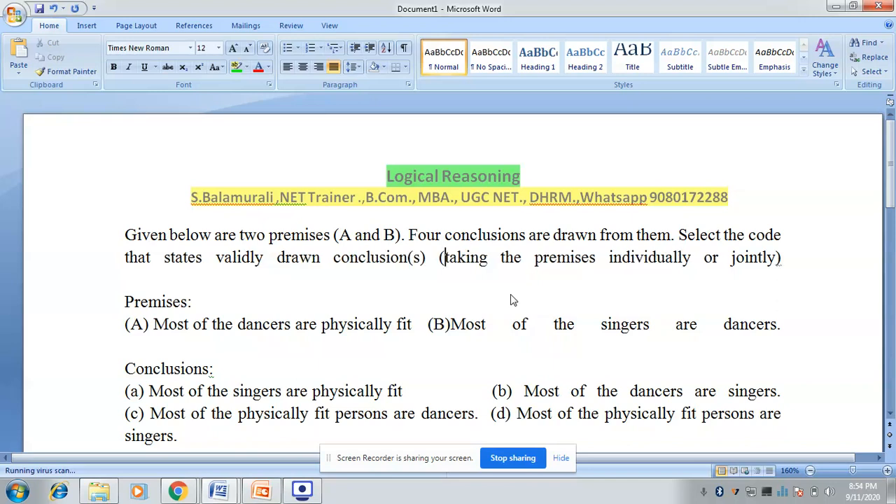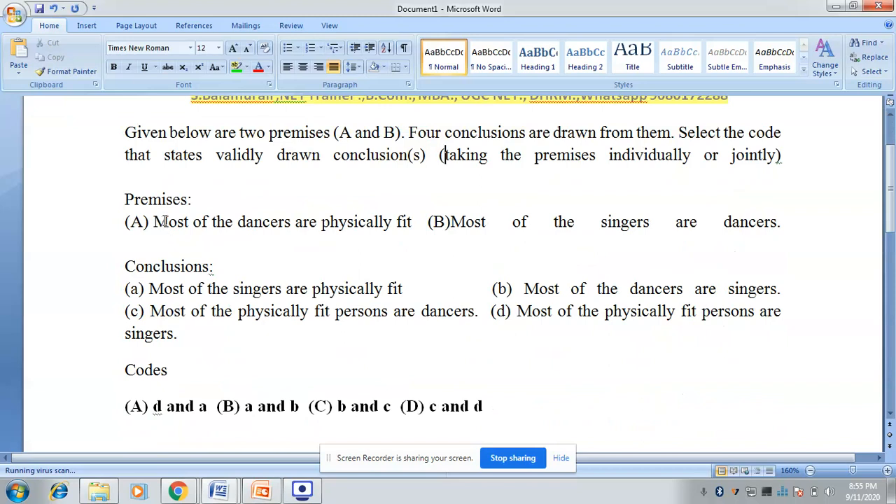There are two premises given and four conclusions given. Based on the two premises, two conclusions are correct and we need to find the right combination. These problems can be solved using a Venn diagram approach or a formula approach, but I am going to teach you a very layman approach — without any basics of logical reasoning, you can solve these just by altering your thinking pattern.